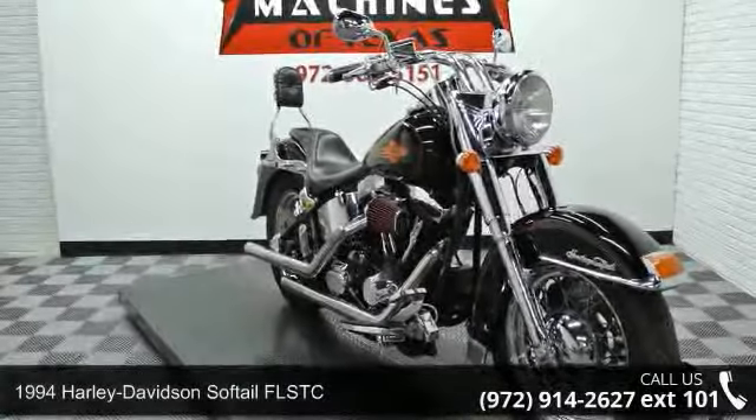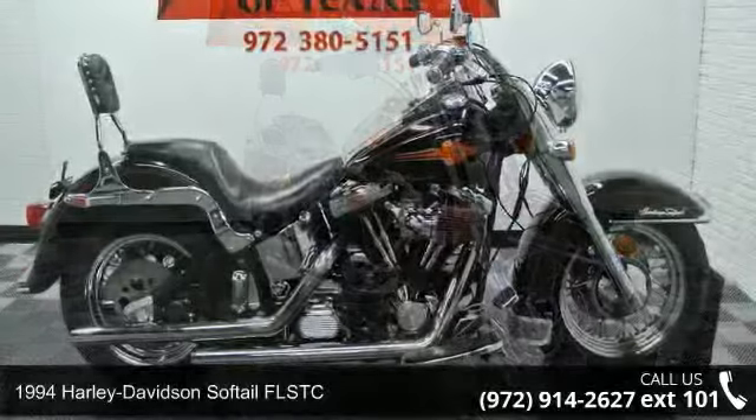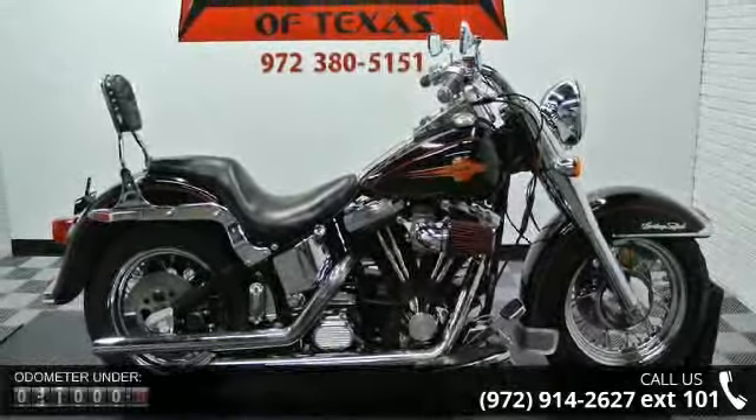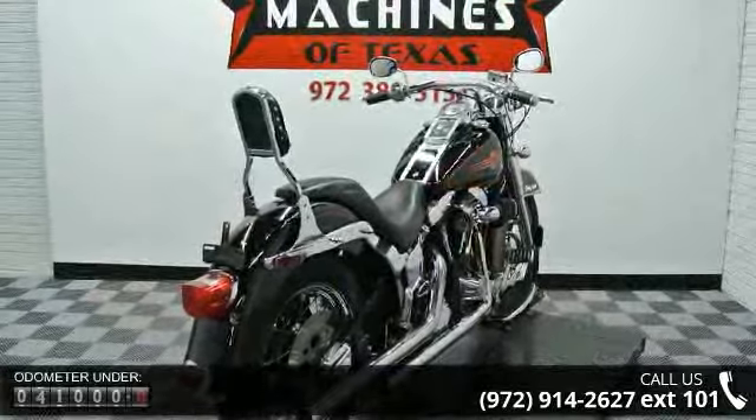Presenting the 1994 Harley-Davidson Softail FLSTC. If you're looking for a solid bike, look no further. If you are looking for a solid pre-owned motorcycle, this might be the one.